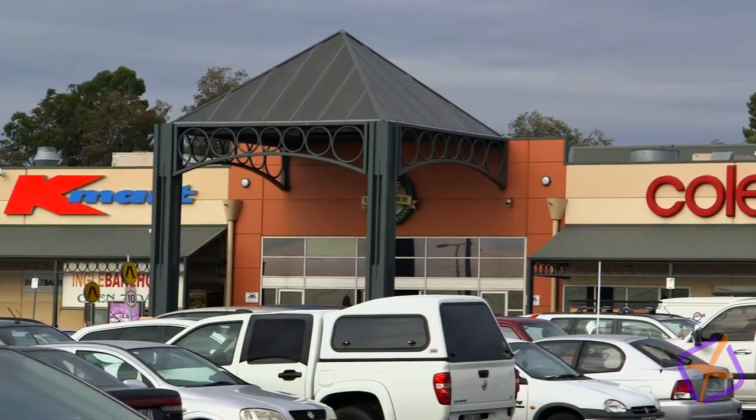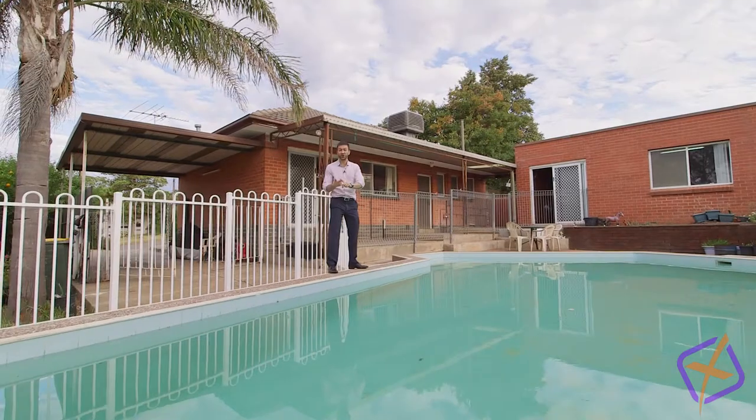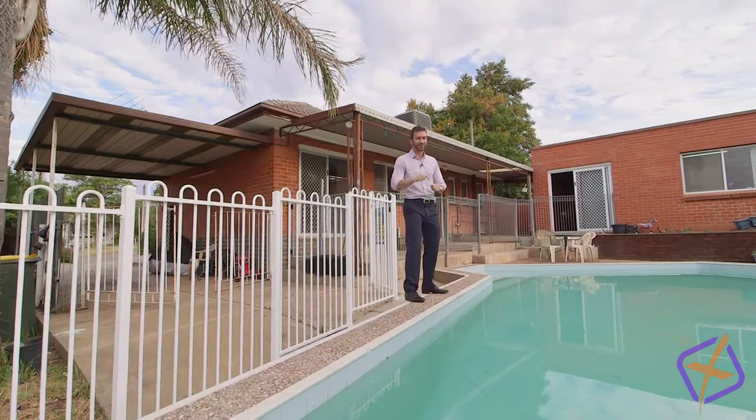Situated in this highly sought-after area, this beautiful home is moments away from the bus stop, quality schools, and local shopping. Perfect location, perfect family home — the perfect opportunity. It's time to make a splash and dive into this one!